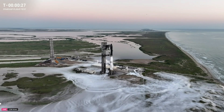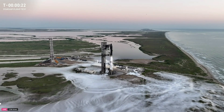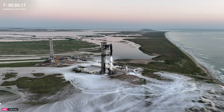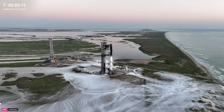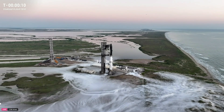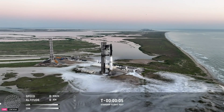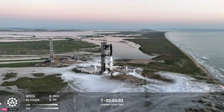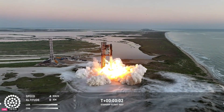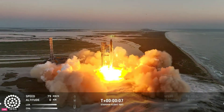Flight director is go for launch. Those are the best words you could possibly hear — 20 seconds away from liftoff. T-minus five, four, three, two, one. We have liftoff!